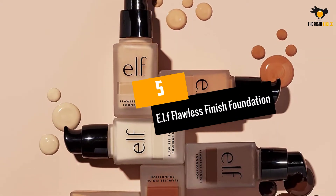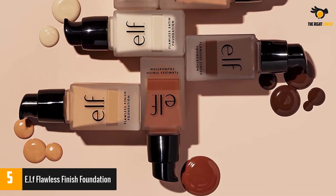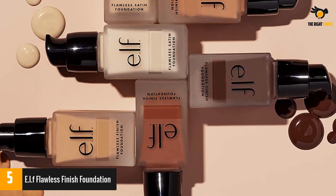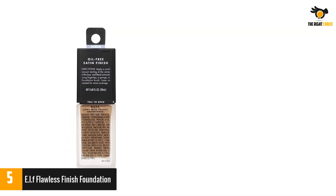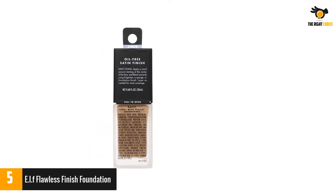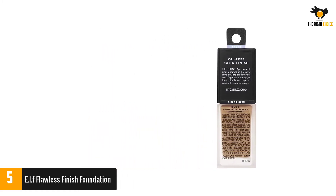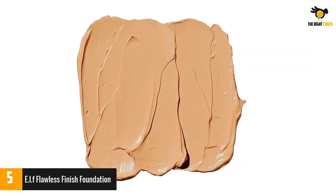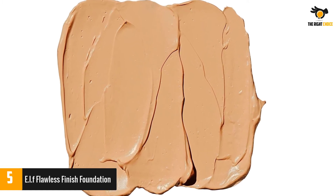At number 5: ELF Flawless Finish Foundation. The double benefits of this foundation are a must-try for dehydrated and flaky skin. The liquid goes on smoothly and blends into your skin to leave a semi-matte satin finish. It also has glycerin to soften, hydrate, and make your skin look fresh and plump. Suitable for all skin types and available for all skin tones and undertones, the weightless liquid provides medium to full coverage and corrects uneven texture and tone.